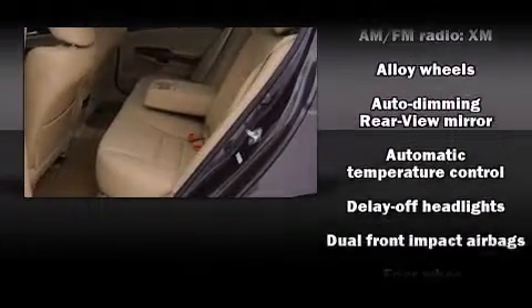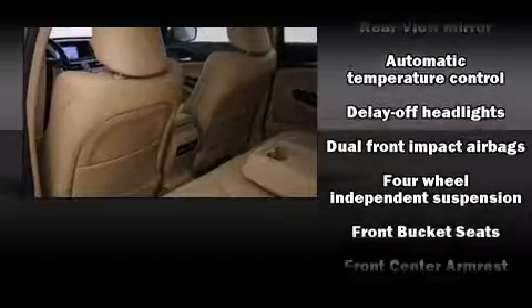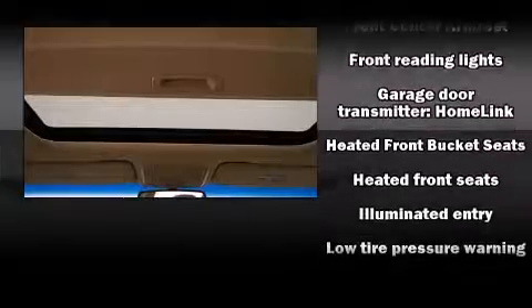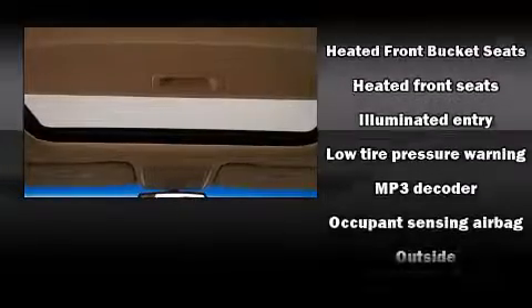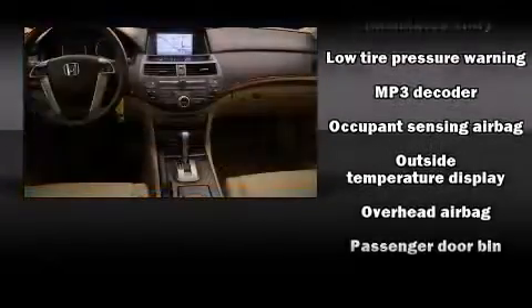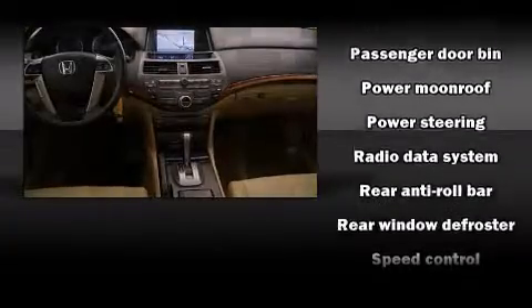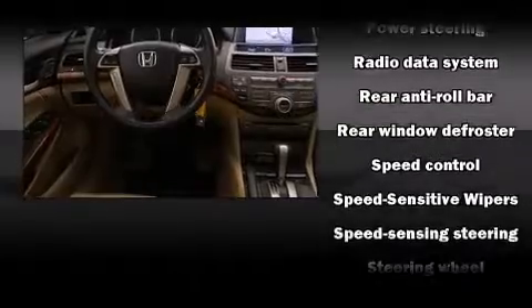Honda ensures the safety and security of its passengers with equipment such as front-side impact airbags, traction control, brake assist, a security system, and four-wheel disc brakes with AVS. Various mechanical systems are monitored by electronic stability control, keeping you on your intended path.